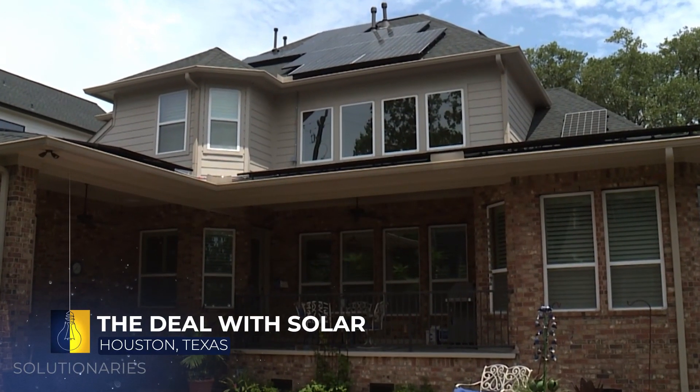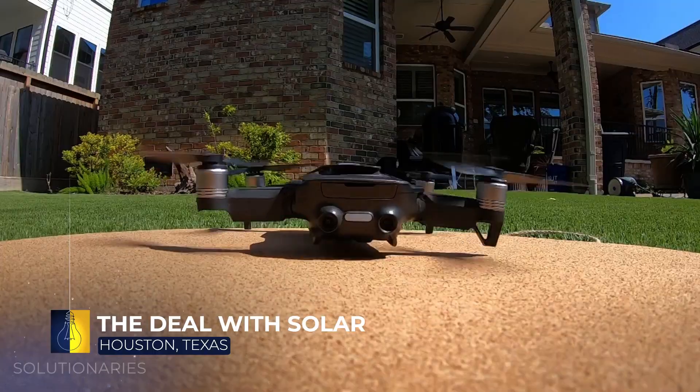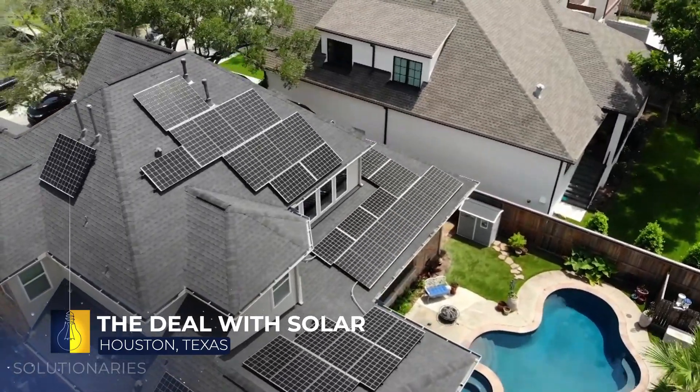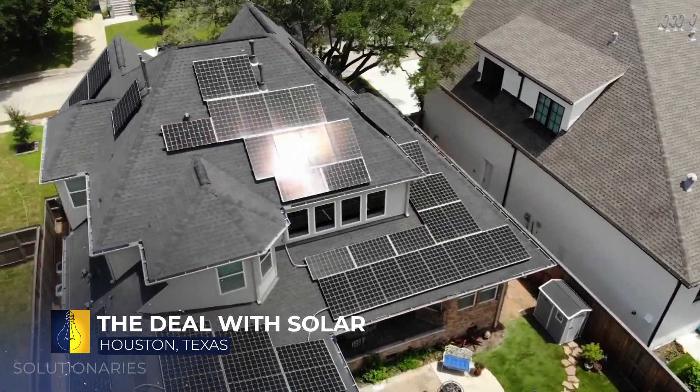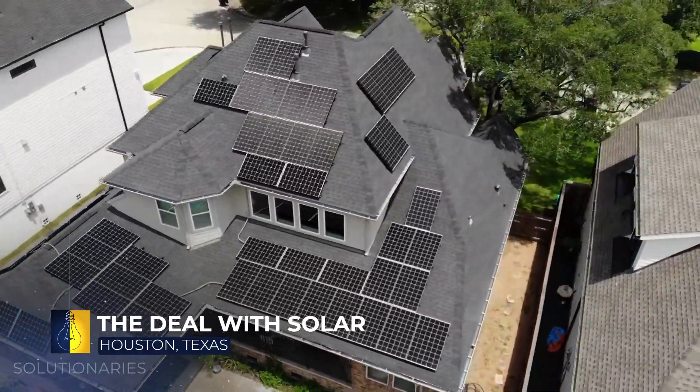So what makes a house a good candidate for solar? Let's launch the drone and see what this house looks like from the air. You want a good south-facing exposure of the roof — no trees, no obstructions, considering how the sun hits that roof. Southern facing is the best spot for solar, then you can go west or east.